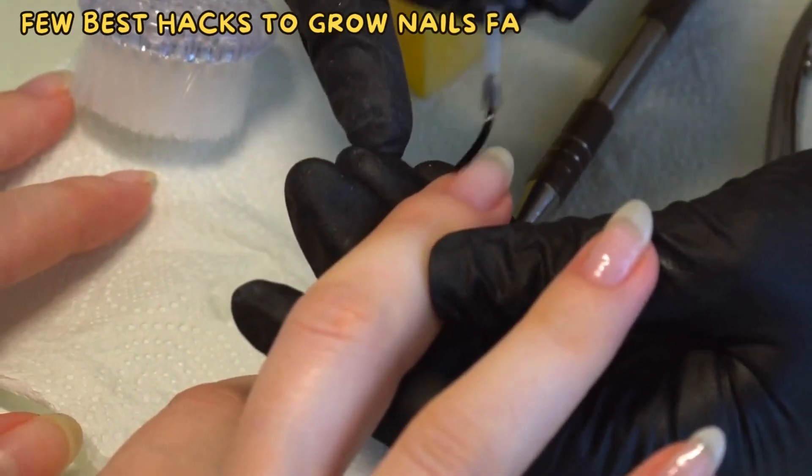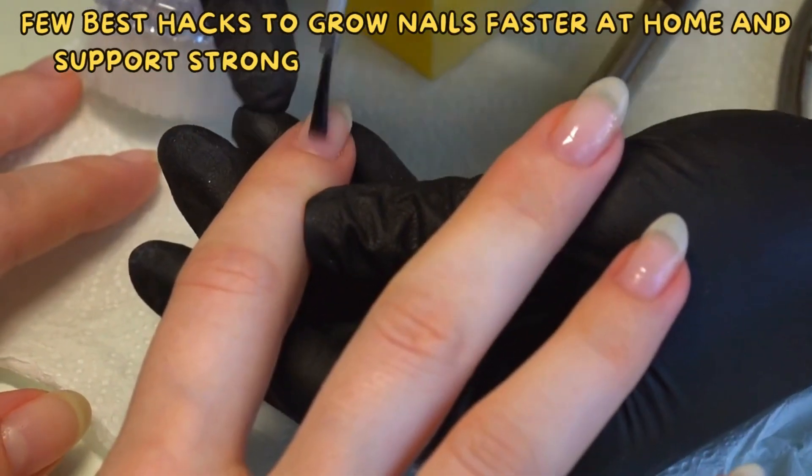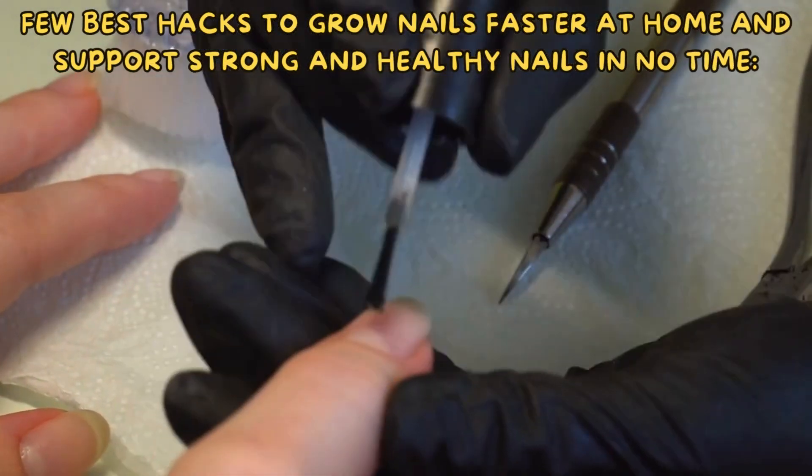Here are a few best hacks to grow nails faster at home and sport strong and healthy nails in no time.